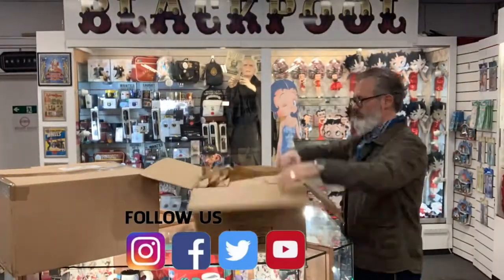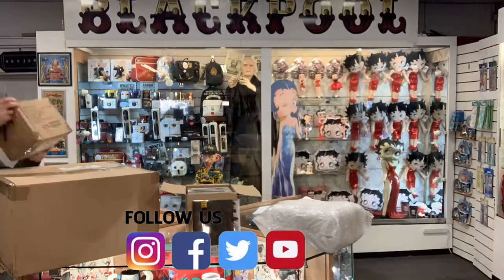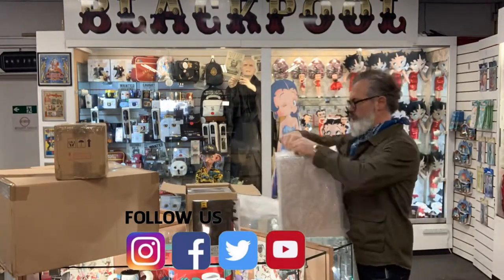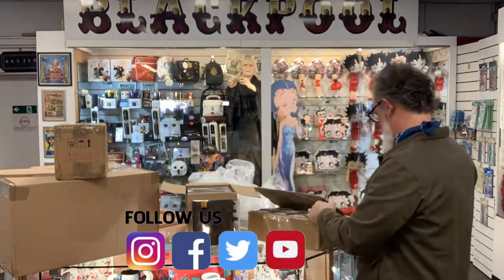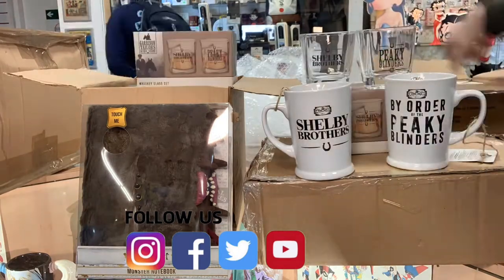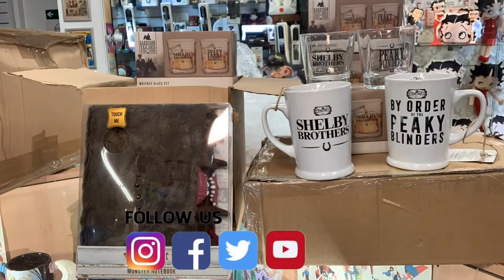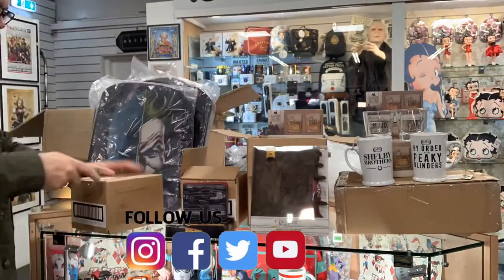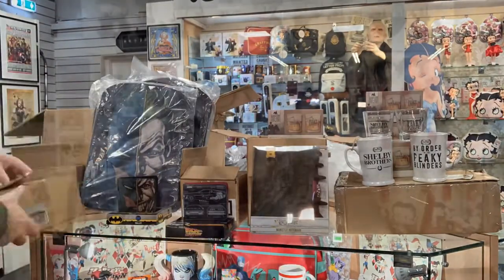As always it's a delivery day at Brookes Collectibles Shop and Toy Museum, so it's time to do some unboxing awesomeness. Okay, so that's everything unpacked, let's have a look at what we've got.